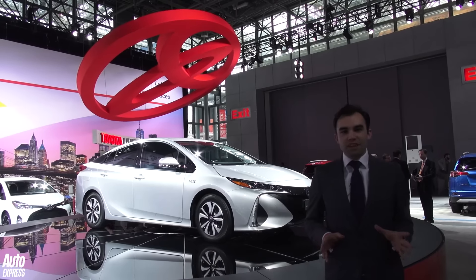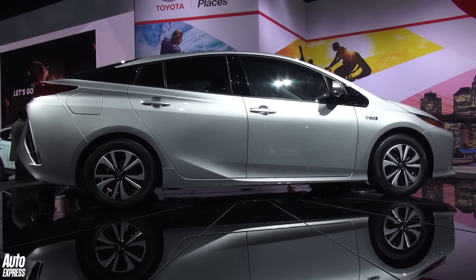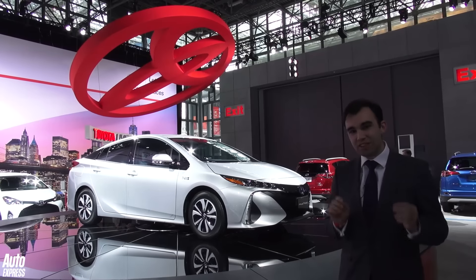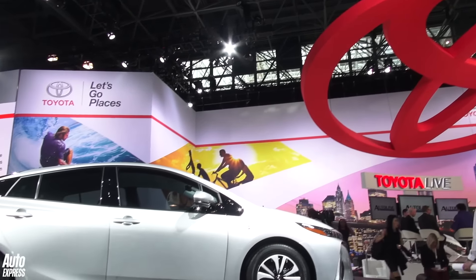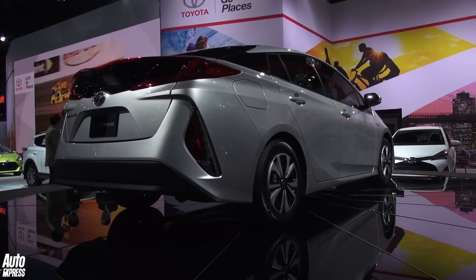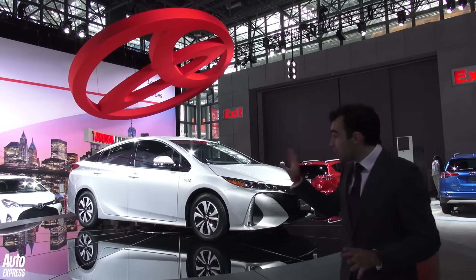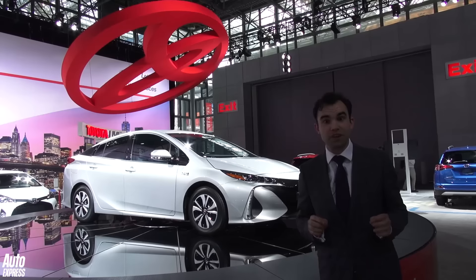It's only seemed like five minutes ago since Toyota launched the normal Prius, and they've turned up at New York with this — something that looks strangely like the current Prius. Well, that's because it is. It's in fact the plug-in hybrid version, and its on-paper stats sound quite amazing. Toyota claims it can do 202 miles per gallon — whether it can do that or not is an entirely different matter — and it will emit 32 grams per kilometre. The front end styling's a little bit changed, as is the back end. The lights are now vertical as opposed to horizontal.